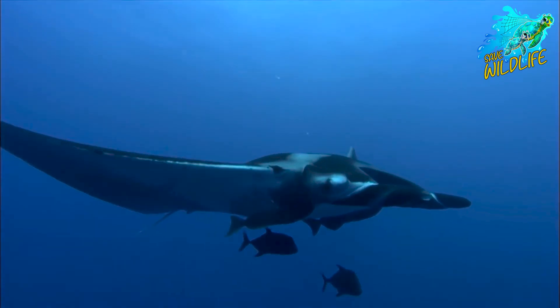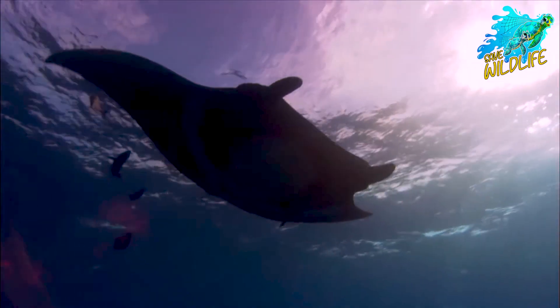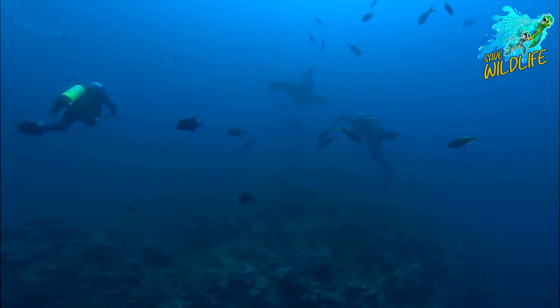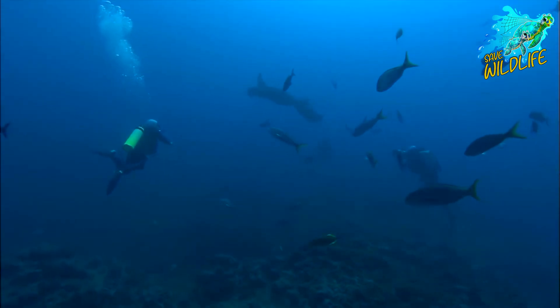However, unregulated tourism can lead to habitat degradation, disturbance to manta rays, and increased vulnerability to exploitation. Balancing the benefits of ecotourism with the need for sustainable development is essential for ensuring the long-term viability of manta ray tourism and conservation.